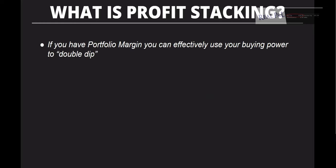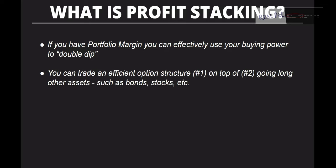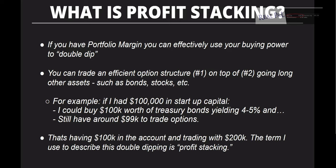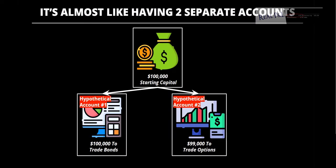The second reason I use portfolio margin is profit stacking. You can effectively use your buying power to double dip — trading an efficient option structure on top of going long other assets such as bonds or stocks. For example, with $100,000 in capital, I could buy $100,000 worth of treasury bonds making 4–5%, and still have around $99,000 to trade options. That's like having $100,000 in the account but trading with $200,000 — almost like having two separate accounts. That's what I call profit stacking.